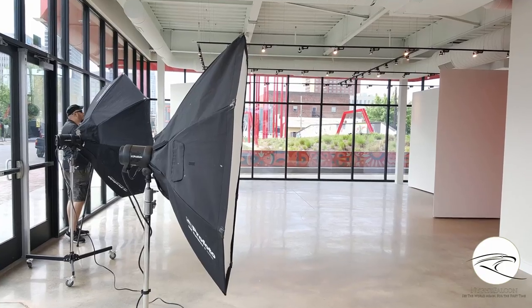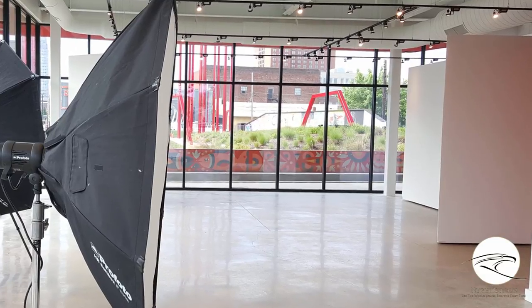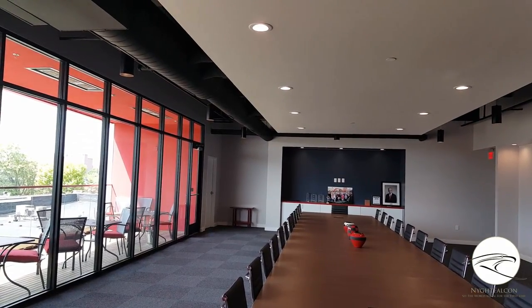We didn't have a lot of time — we were trying to photograph the building as people were moving in, and except for the conference room, there was absolutely no furniture anywhere. So we took what we called the 'safety shot,' meaning an image perfectly exposed for the mid-tones — not necessarily for the highlights or shadows — so that in post-production we could isolate a window section to remove a reflection if needed.